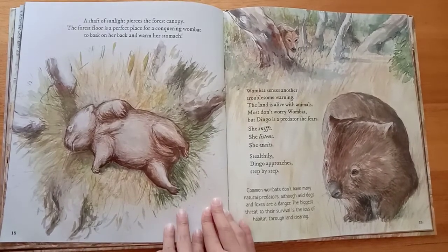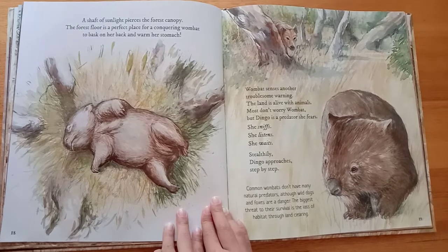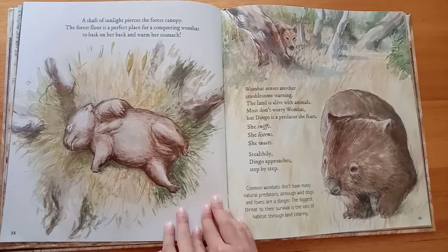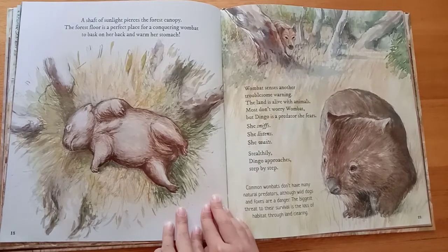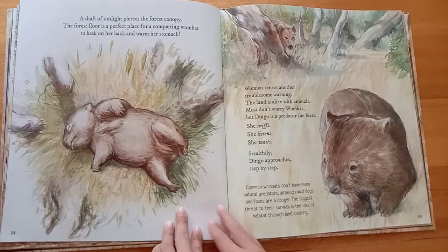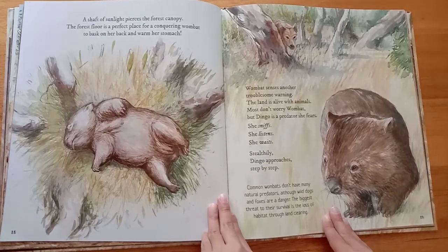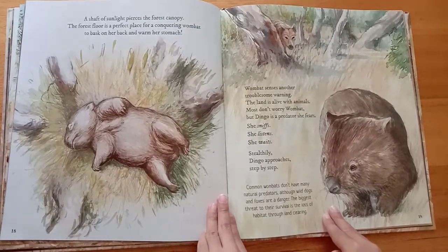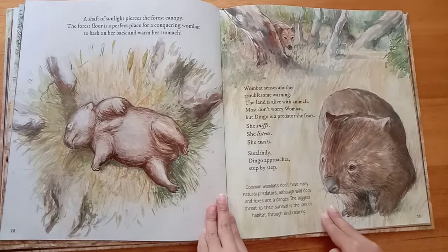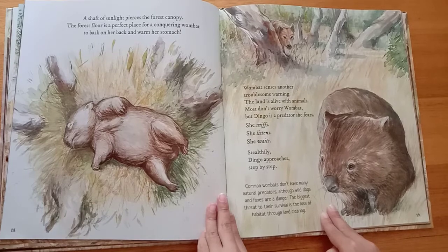A shaft of sunlight pierces the forest canopy. The forest floor is a perfect place for a conquering wombat to bask on her back and warm her stomach. Wombat senses another troublesome warning. The land is alive with animals. Most don't worry wombat, but dingo is a predator she fears.